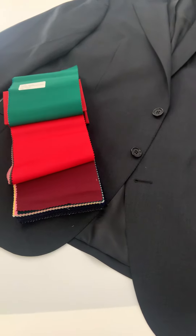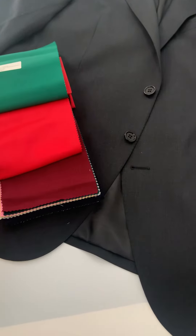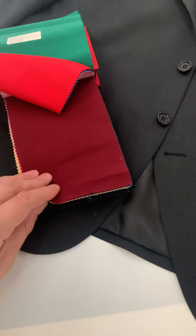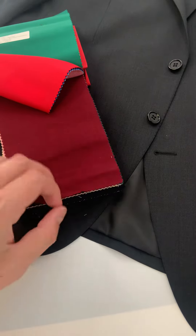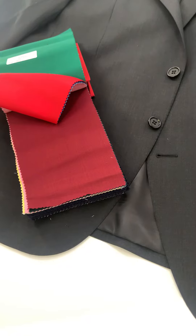First, here are the year-round options. As you can see, we have a primary color red as well as a deep burgundy. Both are really great for suits, tuxedos, or just jackets — whatever you choose to do.